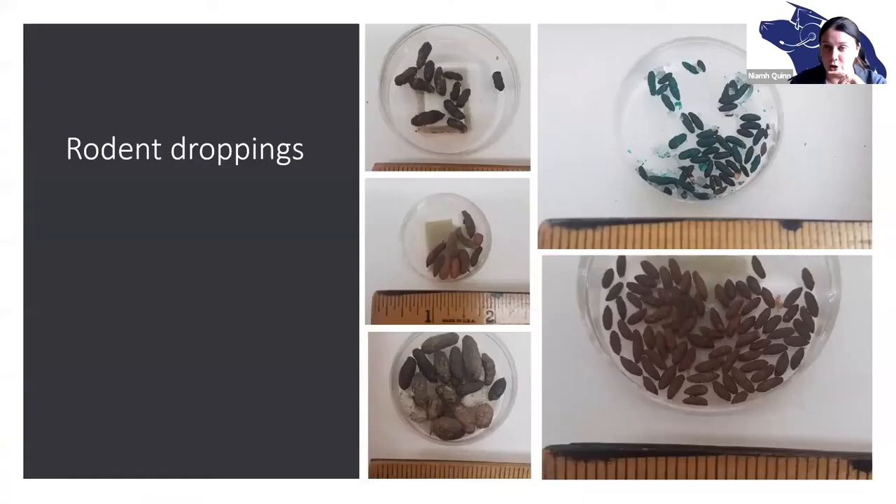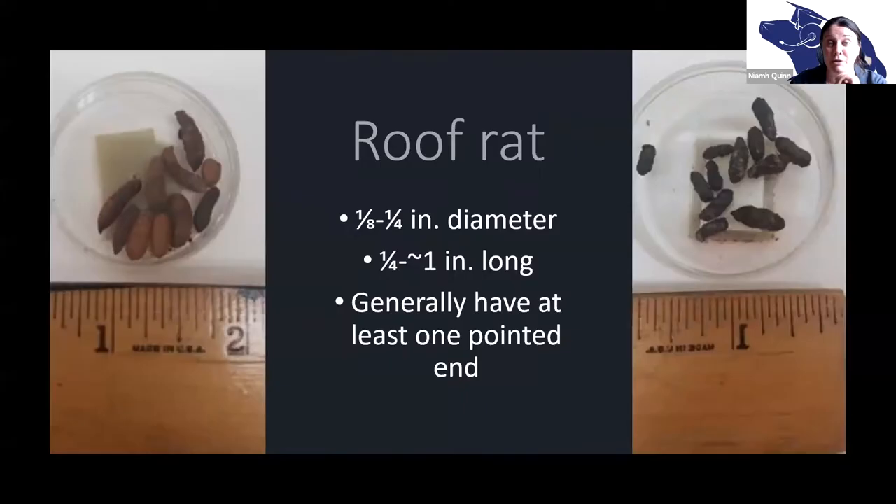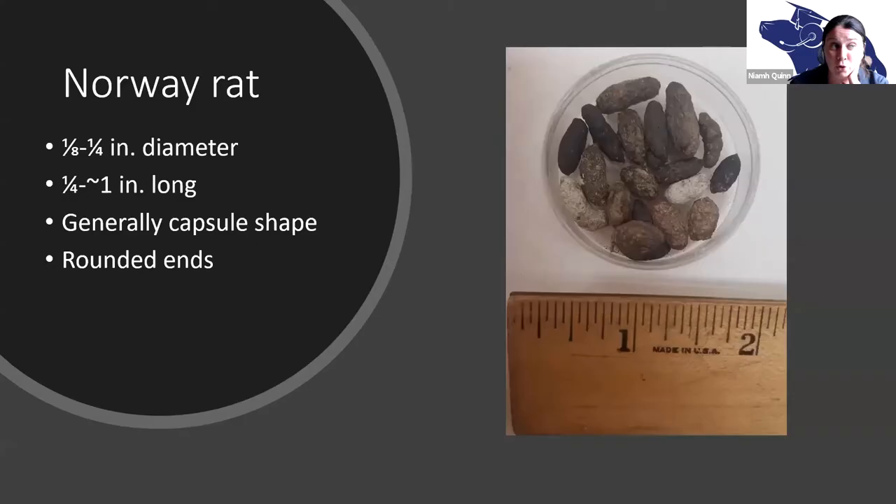Rodent poop is kind of complicated because what comes in must come out. Even within the same species, diet affects appearance. For roof rats, their scats are kind of pointy at one end — usually rounded at one end and pointy at the other, but they can be pointed at both ends; they almost always have one pointy end. For Norway rats, theirs are quite large droppings — they vary in size depending on the rat, but they're kind of capsular, like little pills, and generally rounded on both ends.